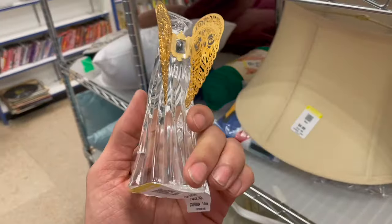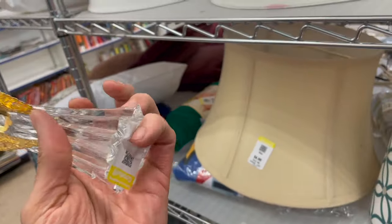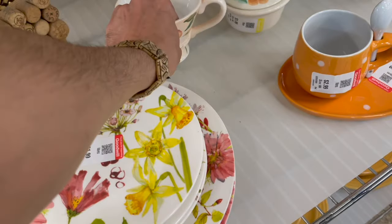There's a crystal angel — I want to see if it's marked or not. Oh, it's damaged. Feels like higher quality crystal than the gold one. Put that back.